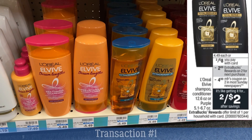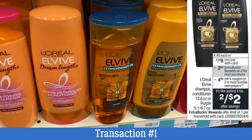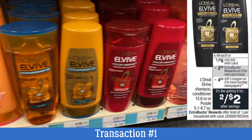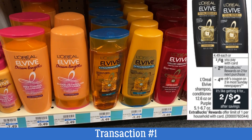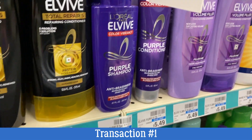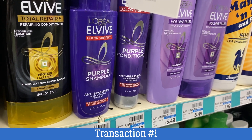We are going to start off transaction number one with some hair care. We're grabbing two L'Oreal L'Vive hair products. They're on sale two for $8. When you buy two, you get a $2 extra buck. Now there is an insert coupon, but if your region did not get the insert coupon, there is also a printable coupon linked in the printable list in the description box below.